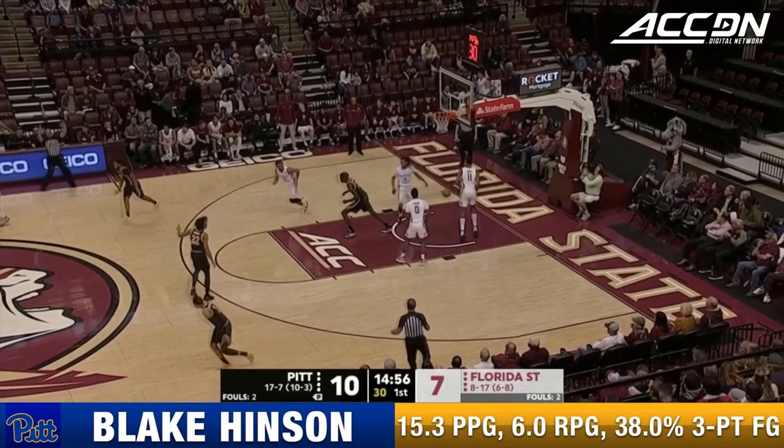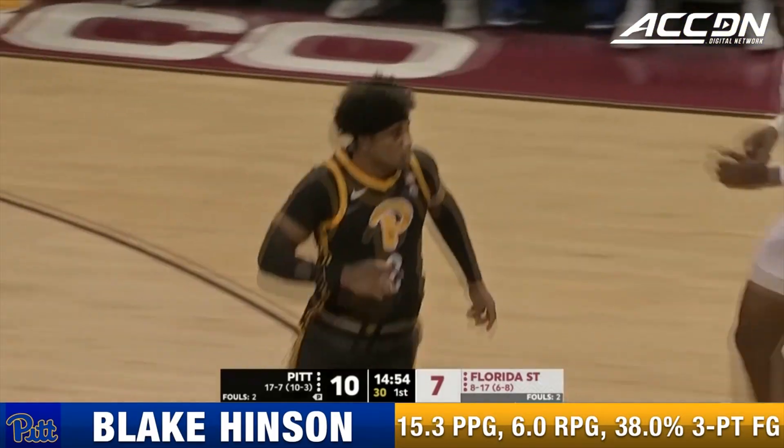And that's a four-point shot — my goodness. Blake Hinson; they'll only give him three.